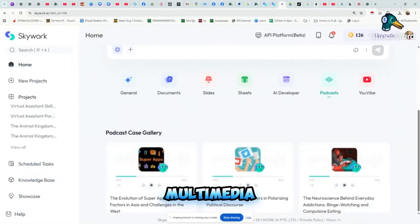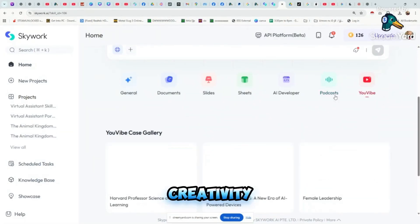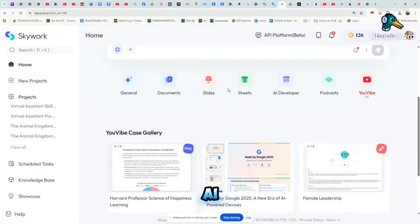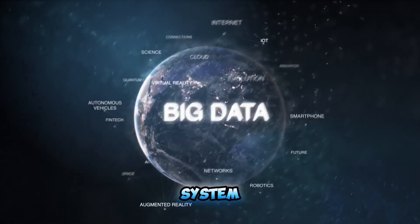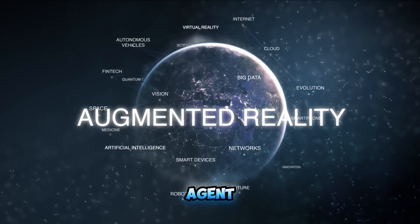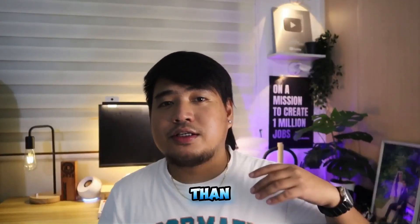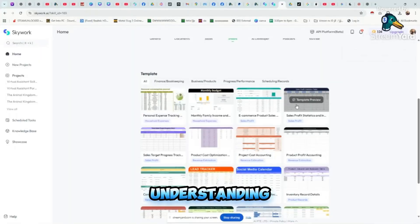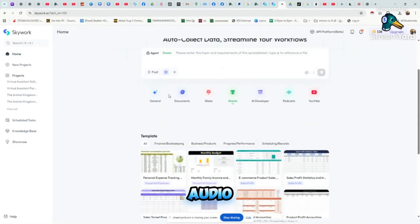Content creators — whether creating podcasts, blogs, or complex multimedia projects — SkyWork handles the heavy lifting so you can focus on creativity. SkyWork combines large language models with a specialized retrieval-augmented generation (RAG) system so outputs are both accurate and contextually rich. Its super-agent design means it works on long-term tasks and complex multi-step research better than standard AI chatbots. Plus, it's one of the first platforms to integrate multimodal understanding, outputting integrated text, images, charts, and audio all within the same workflow.